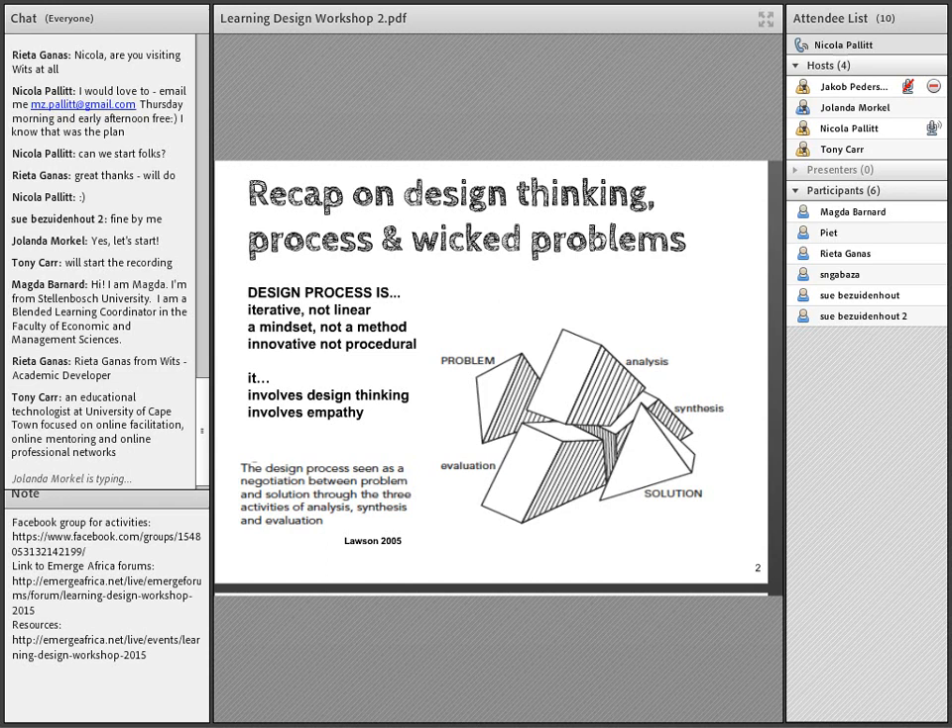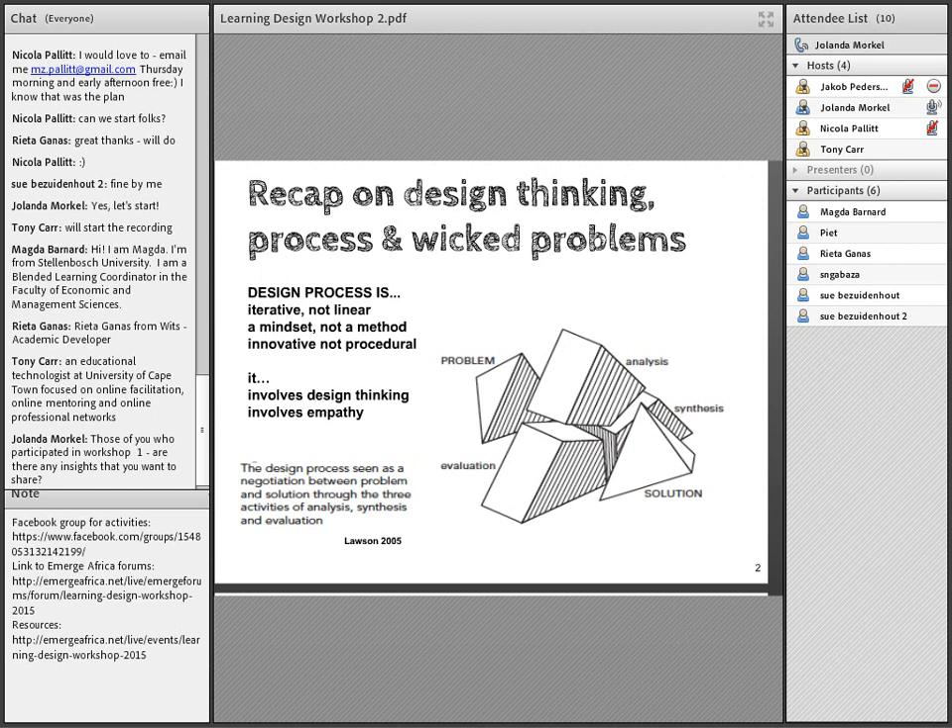Yolanda adds: Lawson's idea is that rather than moving from a problem in a linear fashion to a solution, we look at the problem space and the solution space as two different spaces that are negotiated between through analysis, synthesis, and evaluation. Lawson is saying that as we develop closer to the solution, the problem actually crystallizes — so we never leave the problem behind. The problem, in how it is redefined and framed, actually forms part of how you develop the solution.